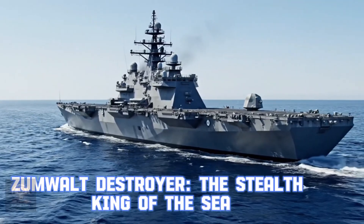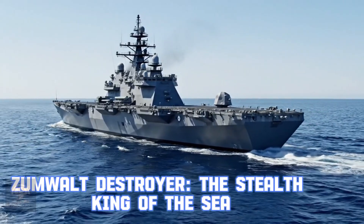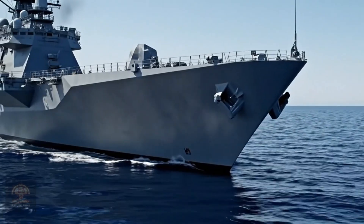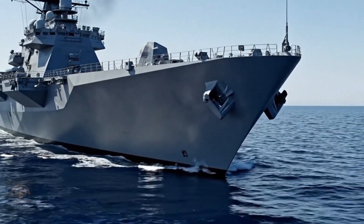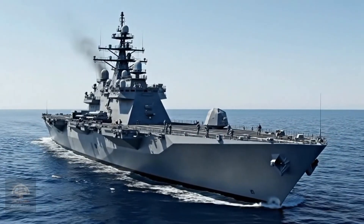Zumwalt destroyer — the stealth king of the sea. Zumwalt is a combination of powerful firepower and almost absolute stealth capability. It is designed to approach enemy coasts without being detected.